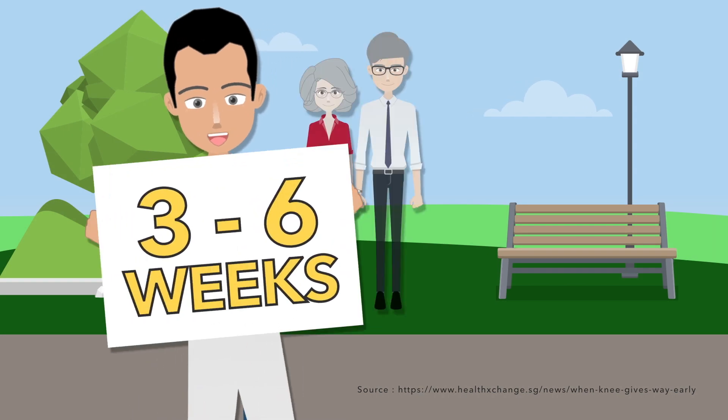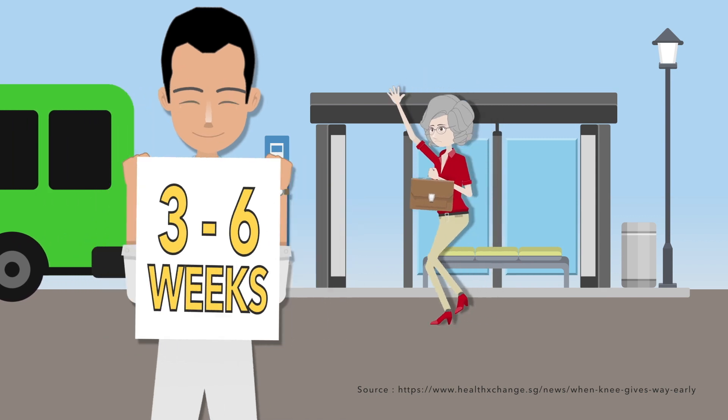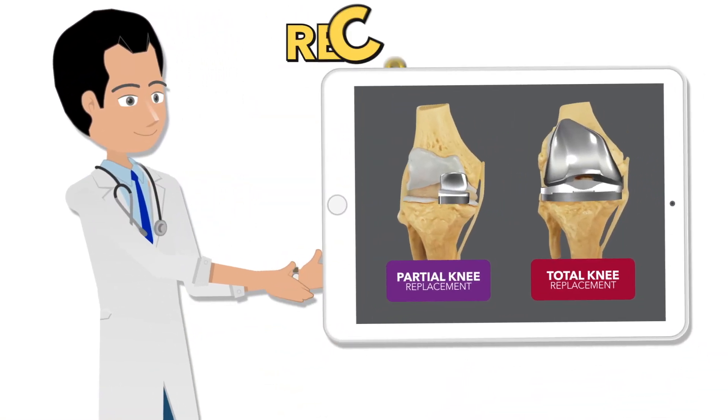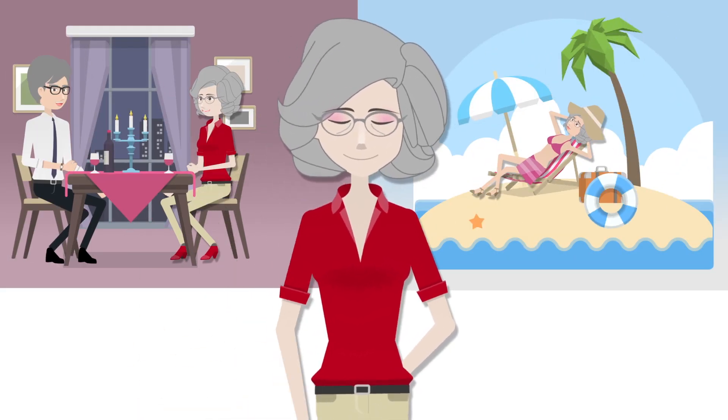Three to six weeks after surgery, the patient should be able to walk and return to normal daily activities. Results will vary from patient to patient. Partial knee replacement will recover faster than total knee replacement.